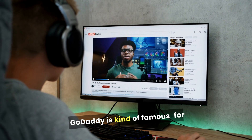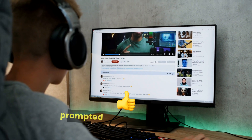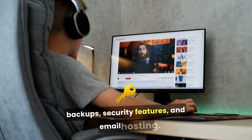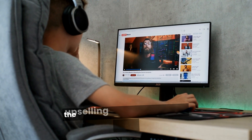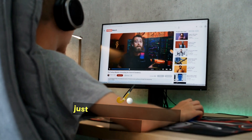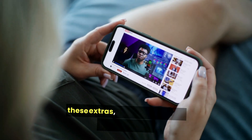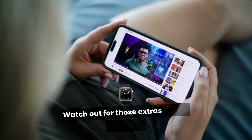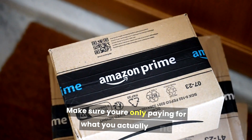GoDaddy is kind of famous for trying to sell you extras. As you're checking out, you'll get prompted to add on things like backups, security features, and email hosting. While some of these add-ons are genuinely useful, the upselling can be a bit much if you're just trying to stick to a basic budget. You can always say no thanks to most of these extras, but it's something to be aware of. Watch out for those extras during checkout and make sure you're only paying for what you actually need.